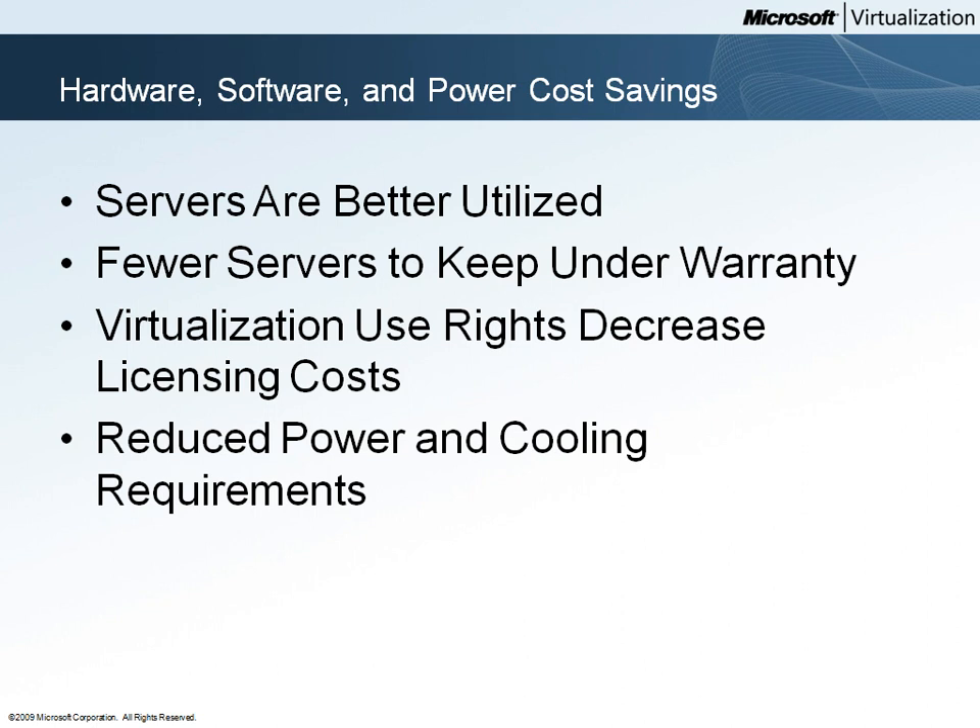Woodgrove Bank does not have to give up scalability or peak capacity handling to achieve this higher utilization rate. Because they're using Hyper-V live migration and Virtual Machine Manager Performance and Resource Optimization, or PRO, the bank is able to respond to changing demands on individual virtual machines in a fluid and dynamic fashion.